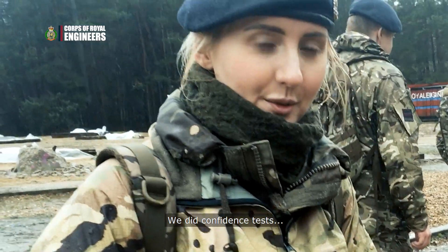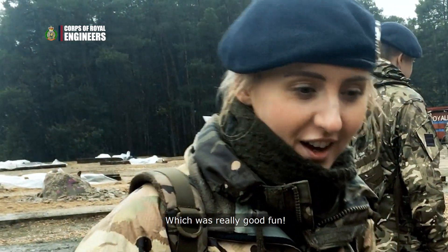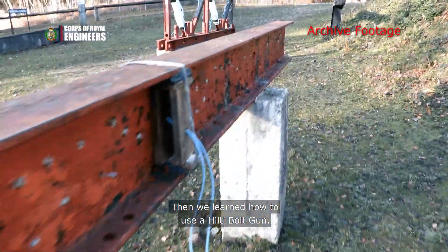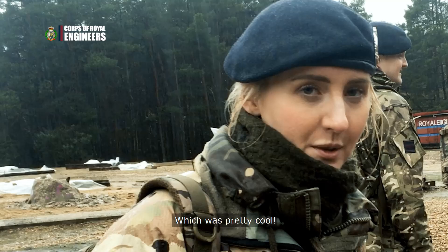We did confidence tests with live explosives down on the range, which was really good fun. And then we learned how to use a Hilti bolt gun and applied some bolts into some thick I-beams, which was pretty cool.